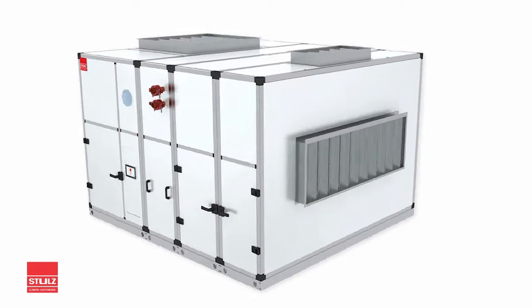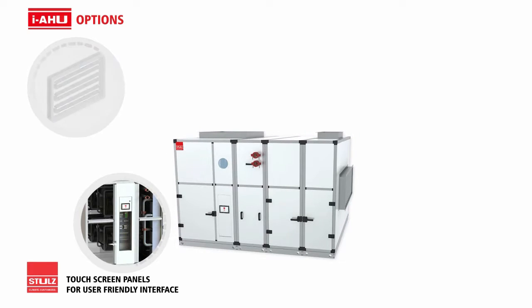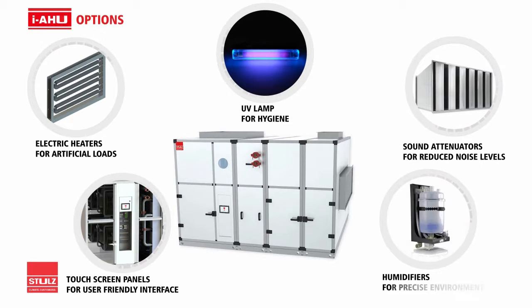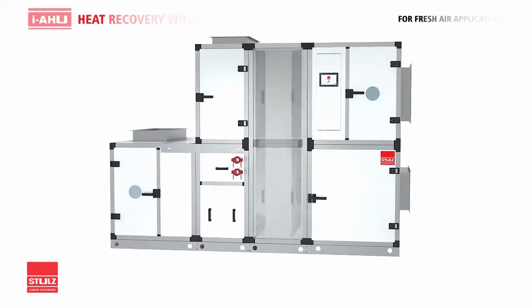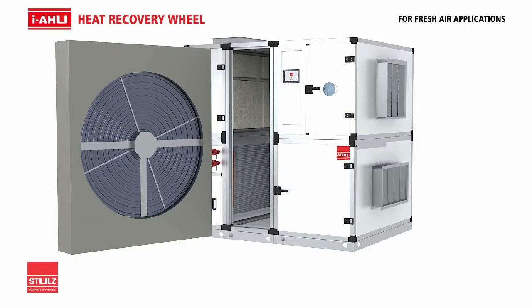Our IAHU range comes with a wide range of options like the touch screen panel, electric heater, UV lamp, sound attenuator, and humidifier, making them most suitable for a wide range of applications. In applications that require heat recovery wheels for fresh air infusion or for energy efficiency.